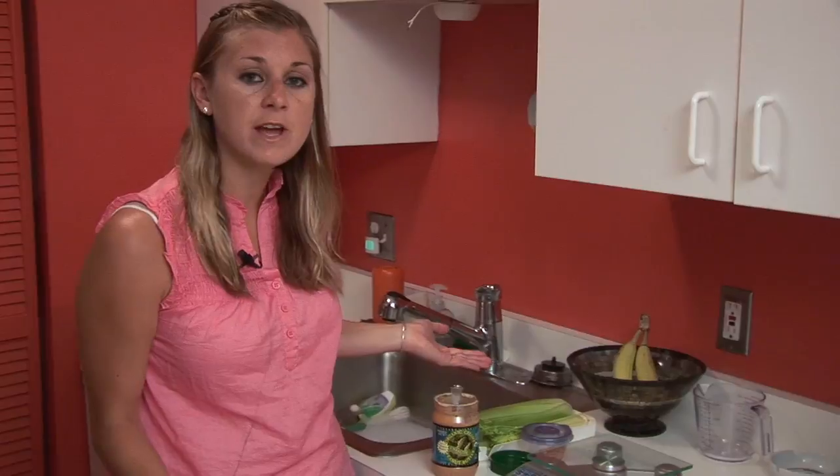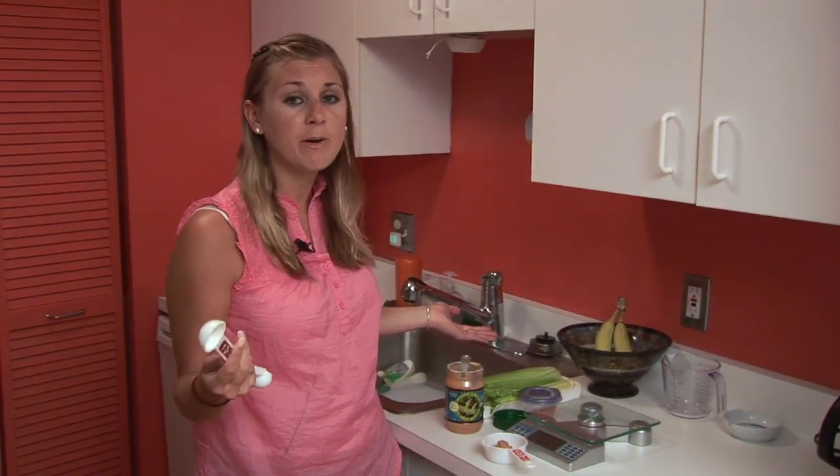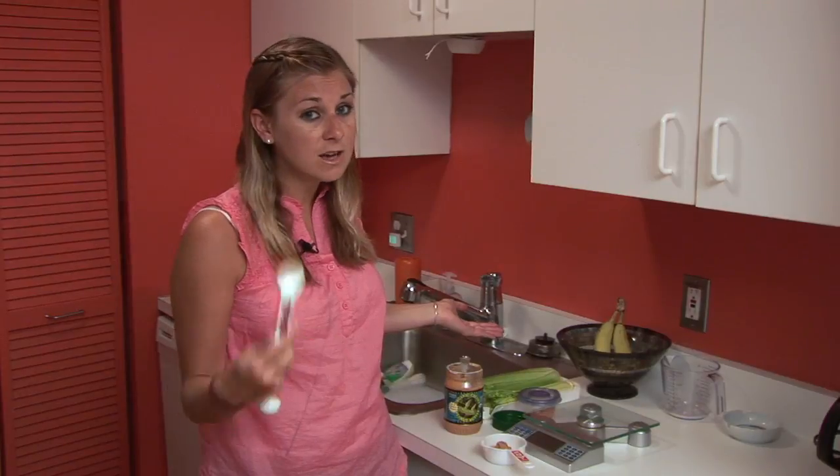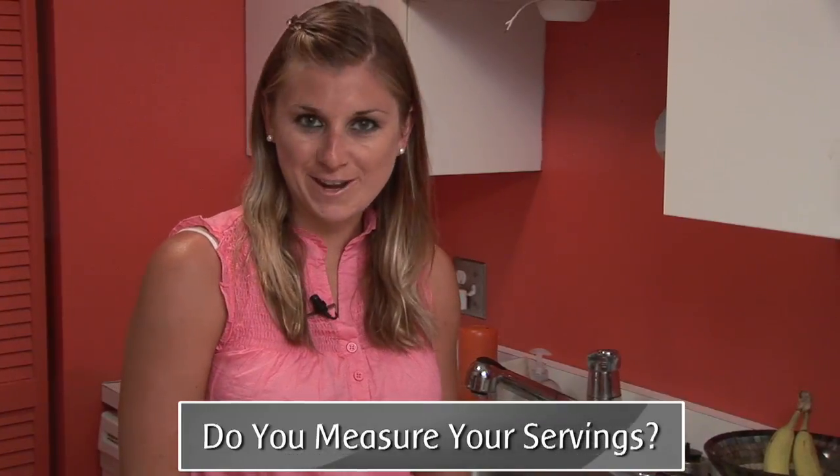Hopefully you enjoyed this video and now you know that you should be measuring how much peanut butter you're using, because you could very easily be eating double the amount of the recommended serving. Check back later for more food finds that we think you should be measuring. We'll see you next time.